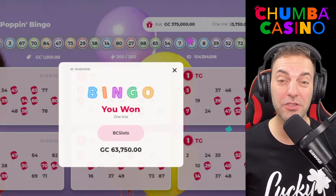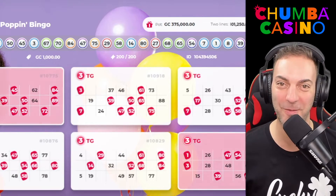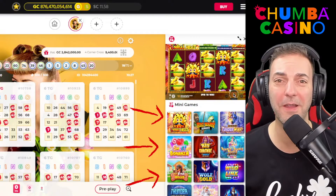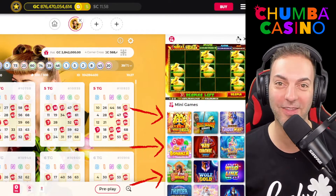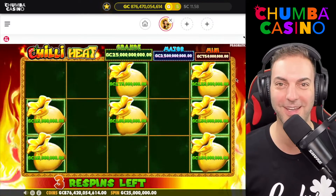You can even choose to pre-play your bingo tickets and you don't even have to be present to win. What's really cool is while you are playing bingo, you can also play your very favorite slot machines in a mini style on the side. Hit a bonus, just open it up and enjoy it in full screen.